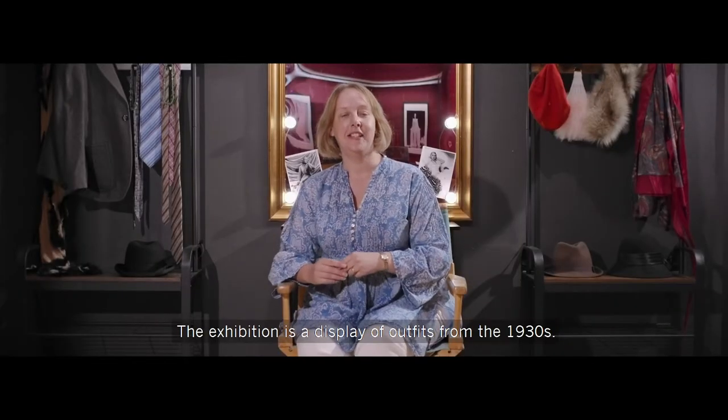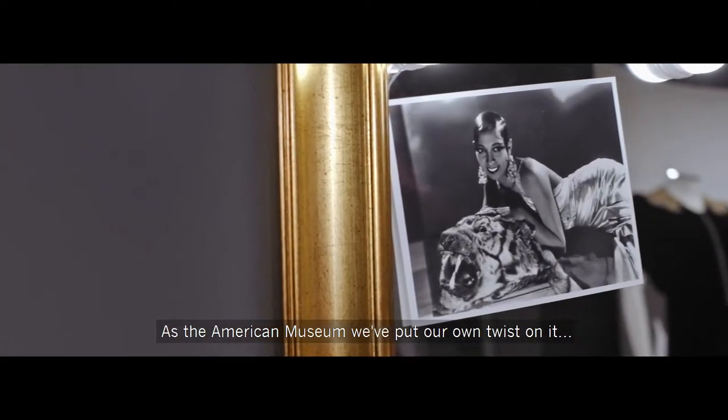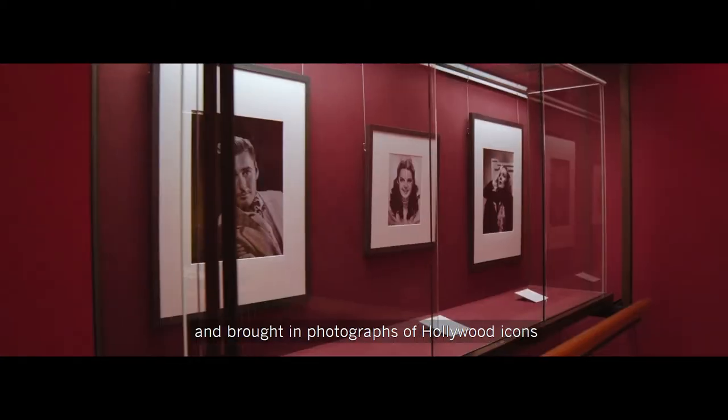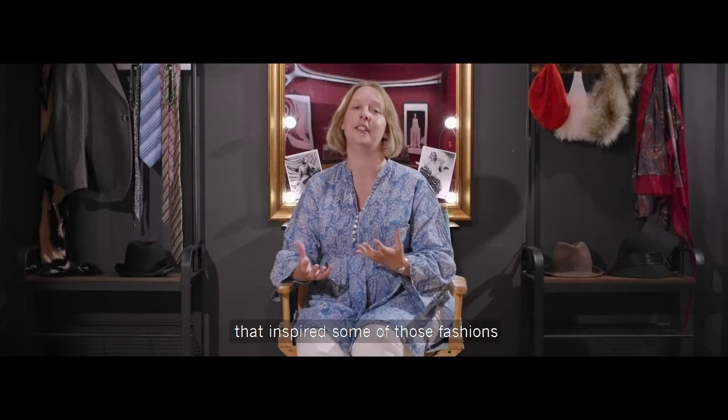The exhibition is a display of outfits from the 1930s. As the American Museum, we've put our own twist on it and brought in photographs of Hollywood icons that inspired some of those fashions that you see on display.